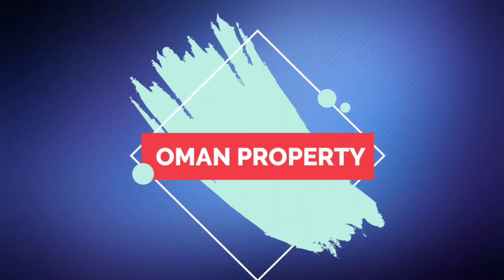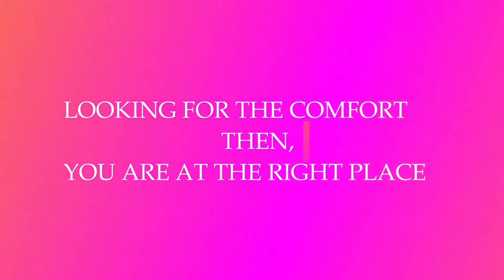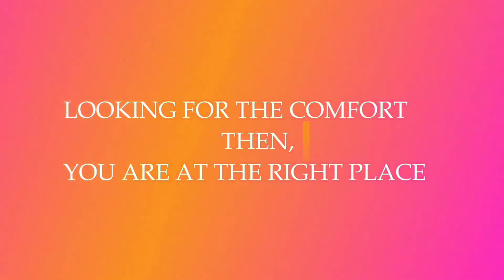Once again, welcome to our YouTube channel Oman Property. If you are new to the channel, please hit the subscribe button for the latest updates. And guys, if you are looking for comfort, don't worry — you are at the right place, we are here for you.